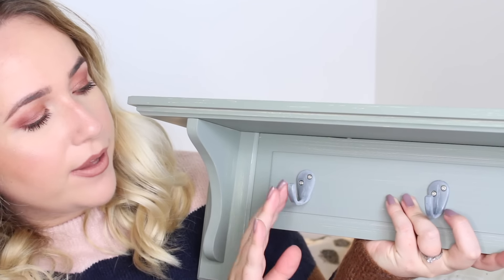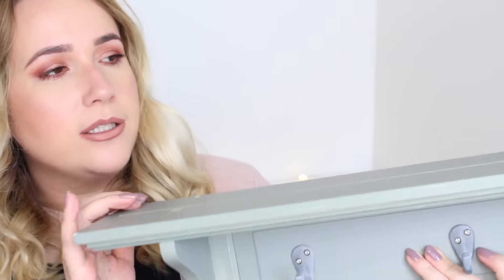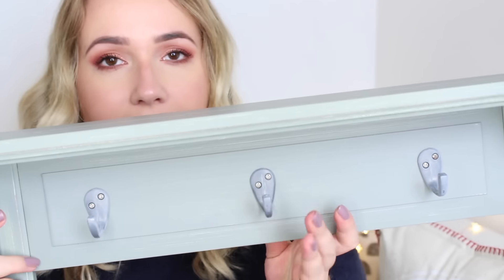Moving on to HomeSense stuff — and you'll be pleased to know this is the last lot. I picked up this shelf for our porch — me and Tom have been after a shelf with hooks on just to hang keys and jackets. This one was £14.99 from HomeSense. We've got Minton tiles in our porch which are a Victorian style tile, and I feel this will match really nicely with the colour of those. It's got three hooks on, kind of a flat grey, with a really gorgeous rustic, shabby chic colour.